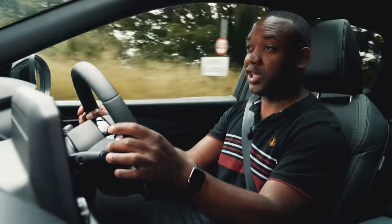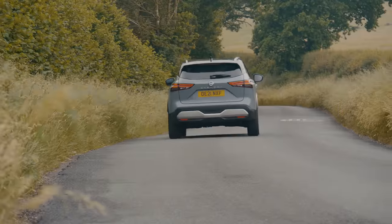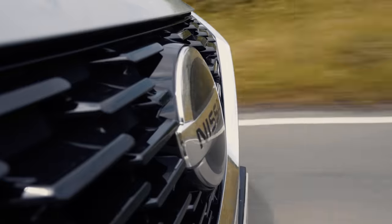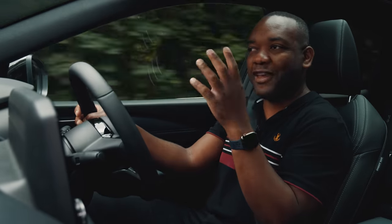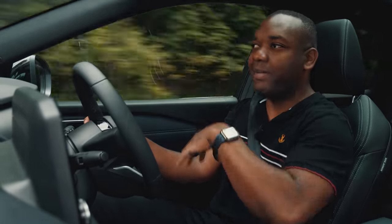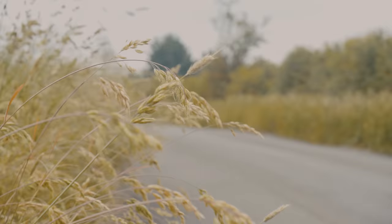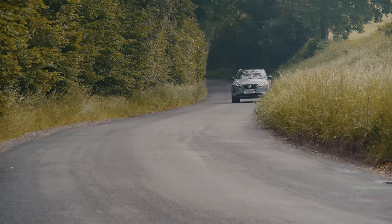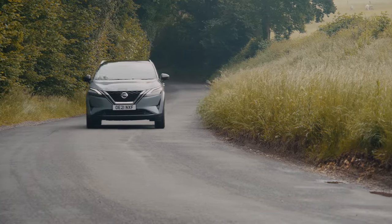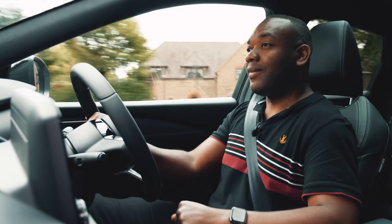On the whole, I think Nissan have done a pretty sterling job with the new Qashqai. They've taken a very solid, very popular car and improved it in the areas where it matters most. It's a very stylish, very desirable car that I think will fit into a lot of people's family lives quite seamlessly. Okay, maybe they could do with some improvements, especially where headroom is concerned — taller people might not love this — but as crossovers go, the Qashqai is still the daddy and the mummy.